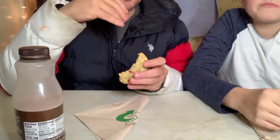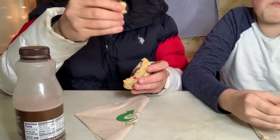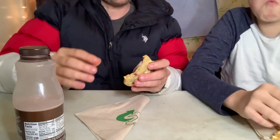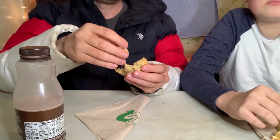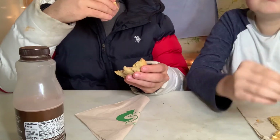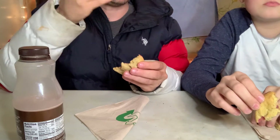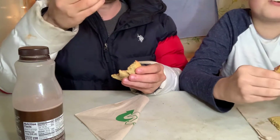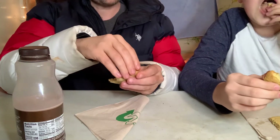Comment down below what's your favorite cookie from Subway. This is one of my favorite cookies from there. Mine too. They got like white chocolate and different other cookies. I think my second one would probably be the white chocolate. Yeah.